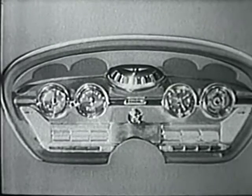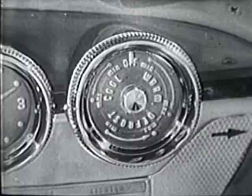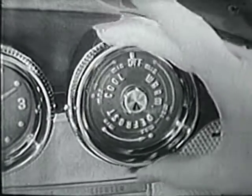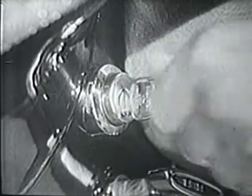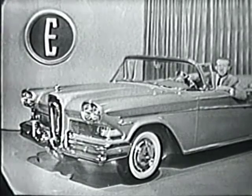On the Edsel's instrument panel, you'll find many more new ideas — like a speedometer that glows red when you exceed the safe maximum speed you set it for, one simple dial that sets heat, ventilation, and air conditioning, and a remote trunk release that electrically opens the luggage compartment with just a twist of the wrist.